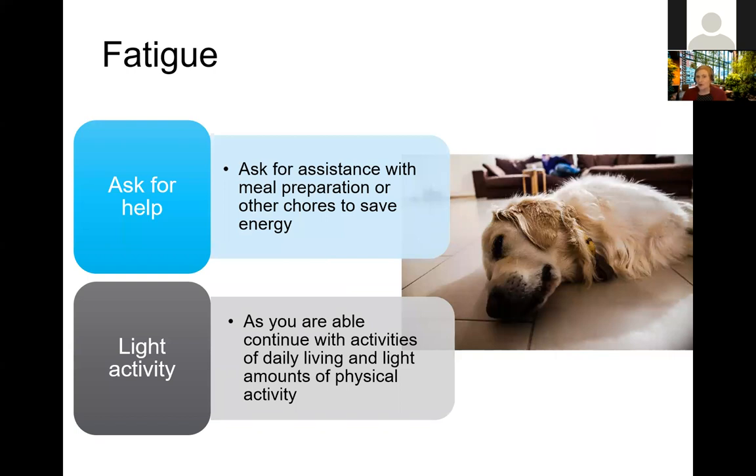Other things to consider when fatigued: ask for help if needed. If people are looking for ways to help, asking for assistance with meal preparation can be valuable — or if you enjoy cooking, having someone help with another chore can free up energy for the kitchen. Light activity can stimulate appetite, and even adding a couple of minutes of activity every hour — as few as 100 steps — can contribute towards offsetting symptoms of fatigue, especially related to cancer treatment.